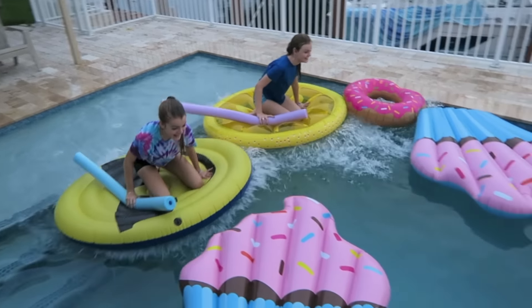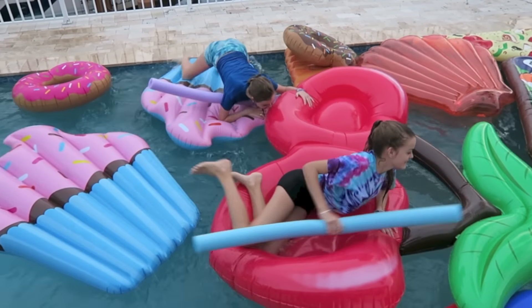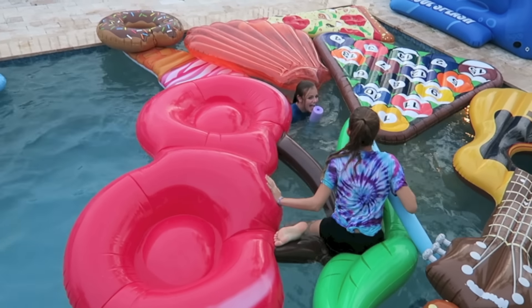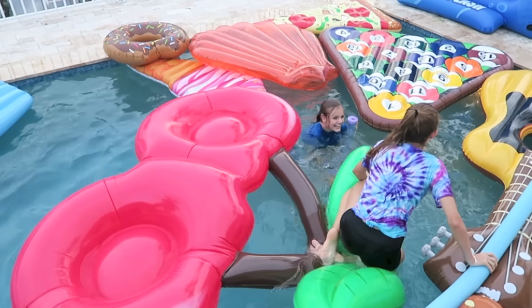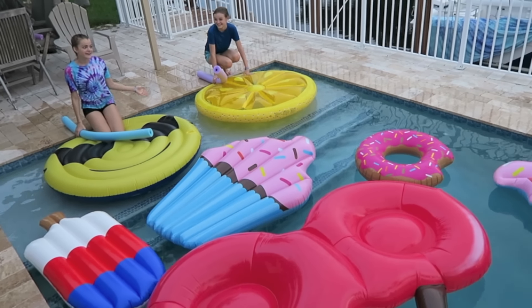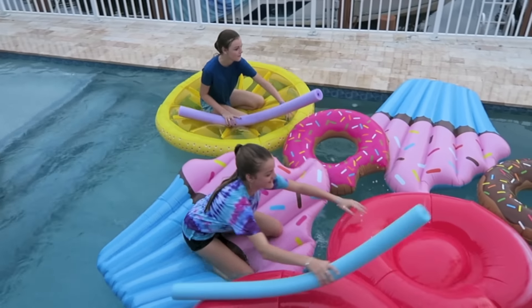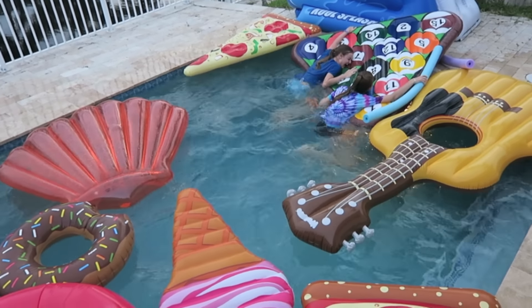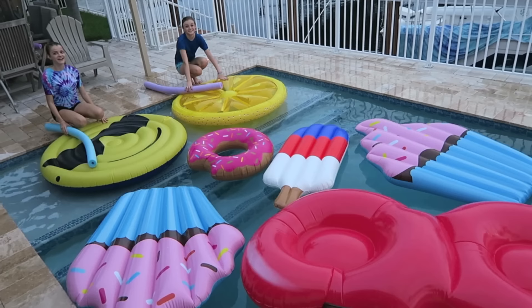Ready, set, go! Since we both lost, we're gonna try again. Ready, set, go! We lost again. Let's try this again.